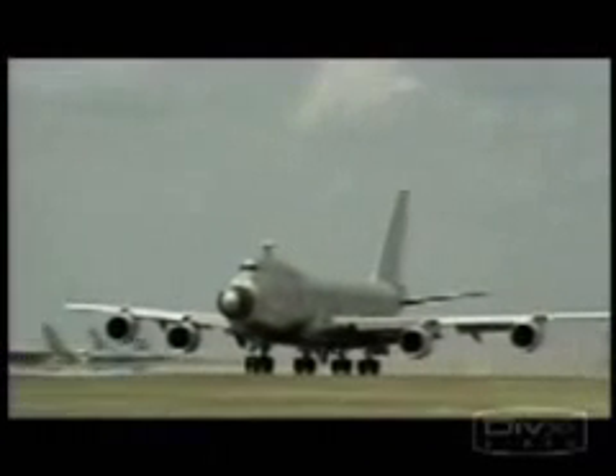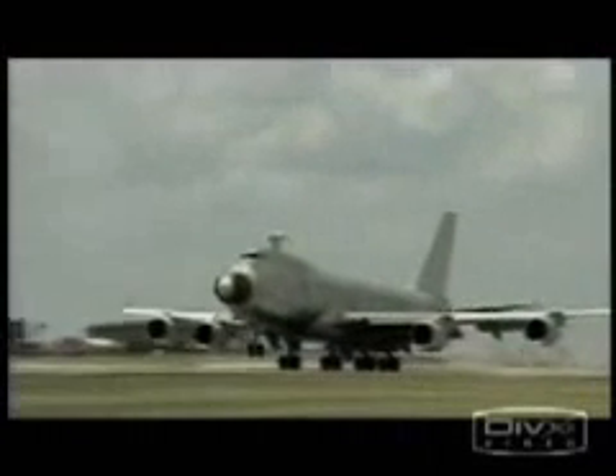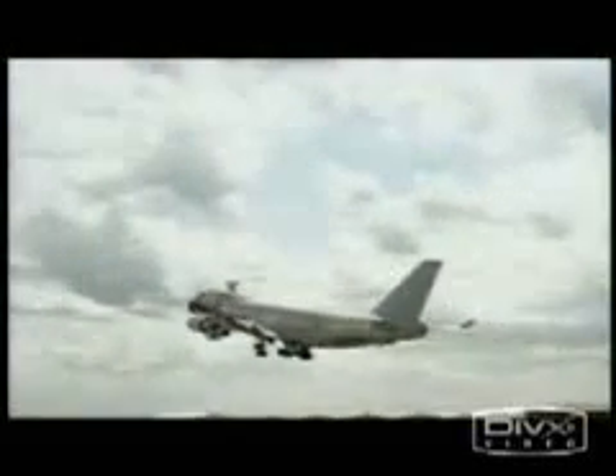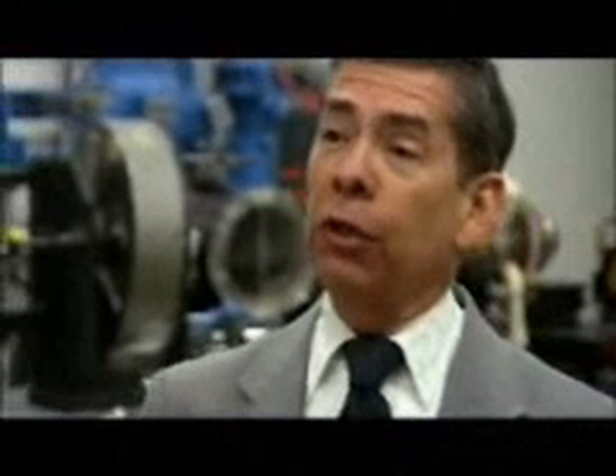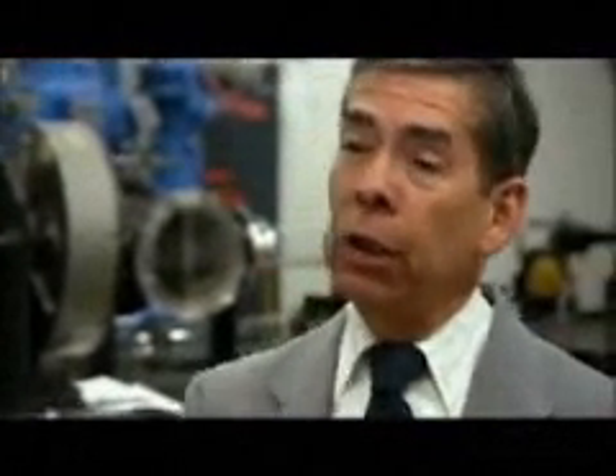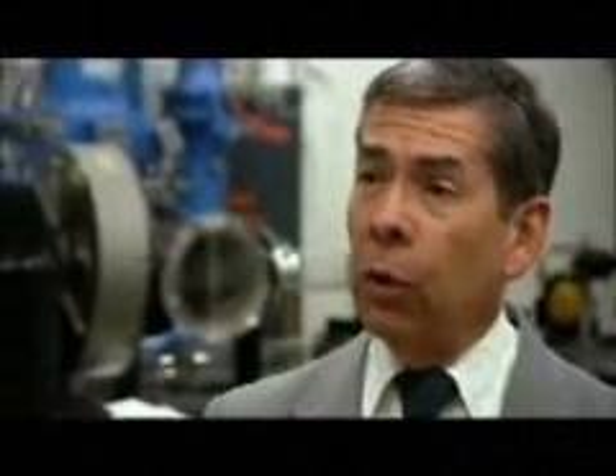This heavily modified Boeing 747, the Airborne Laser, can track and destroy intercontinental ballistic missiles even before they leave enemy territory. To be effective, its highly charged lasers have to work over incredible distances. The exact range is not something that is releasable, but we do admit that it's in the hundreds of kilometers.